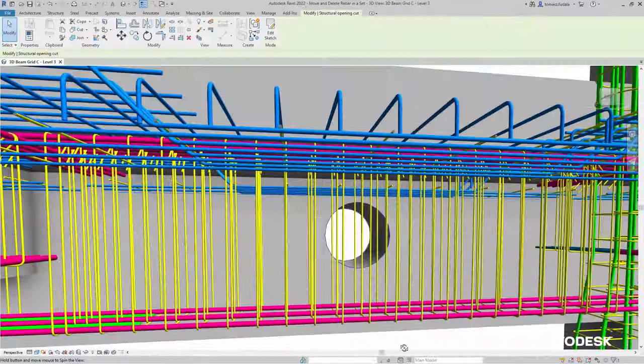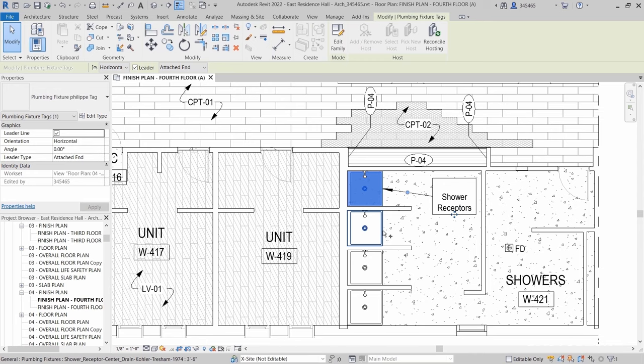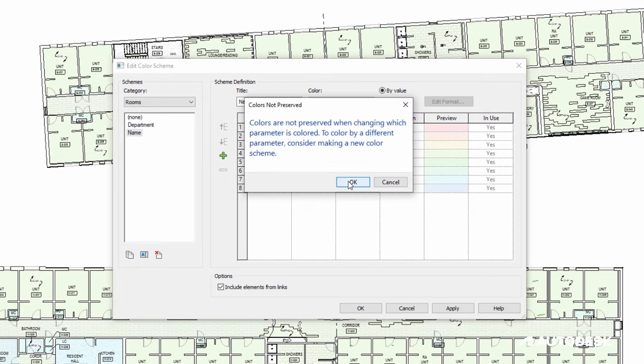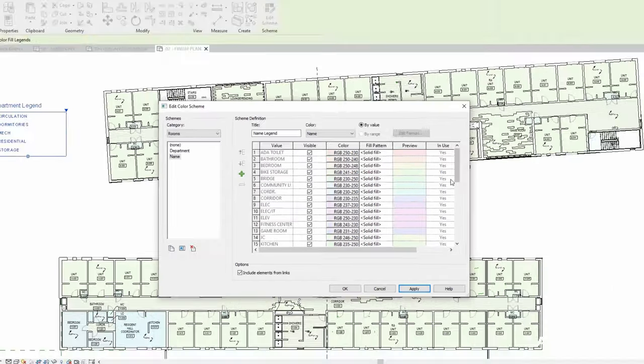Coordination between structural and MEP is often a challenge during construction. Revit helps us solve a lot of those challenges in terms of coordination and documentation.